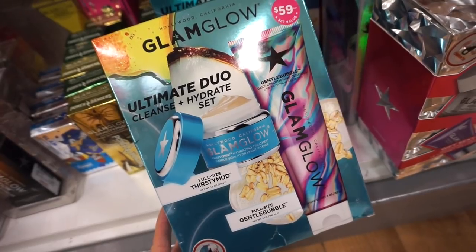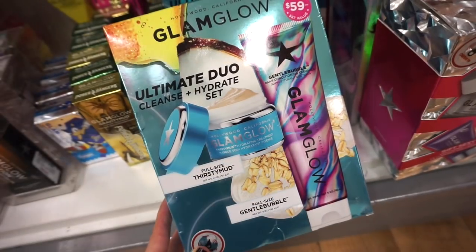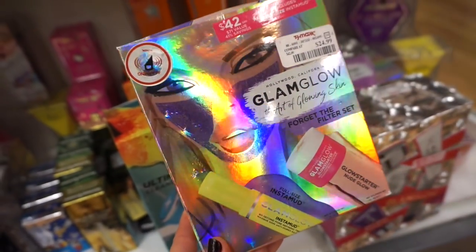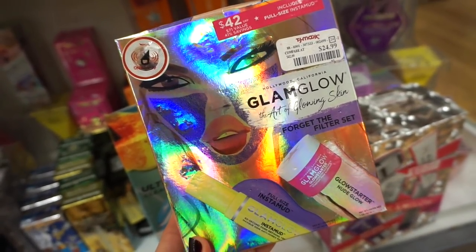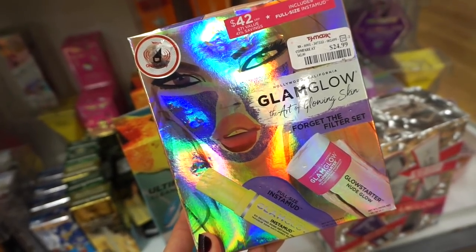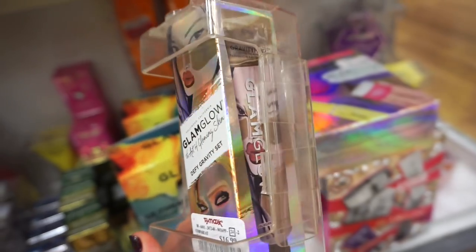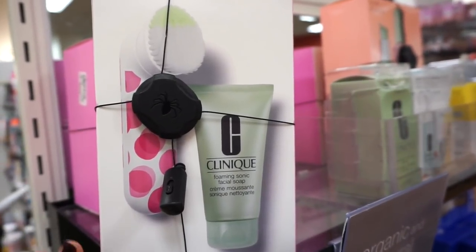There are some really cool GlamGlow kits here. The Ultimate Duo Cleanse and Hydrate Set includes a full-size Thirsty Mud Mask and a full-size Gentle Bubble Cleanser — retailing for $39.99. Another set with original value $42 is $24.99 and includes the full-size Instamud mask and the Glow Setter in Nude Glow. There's also a GlamGlow Firming Mask sold individually for $16.99. I only found one of those.